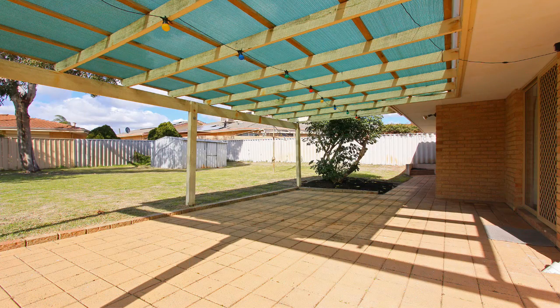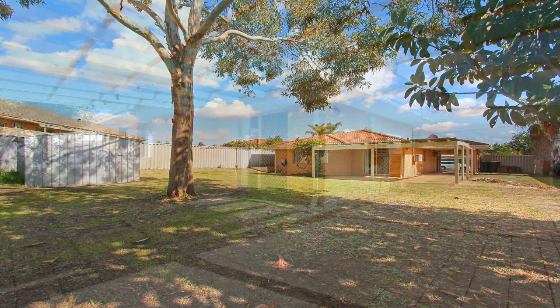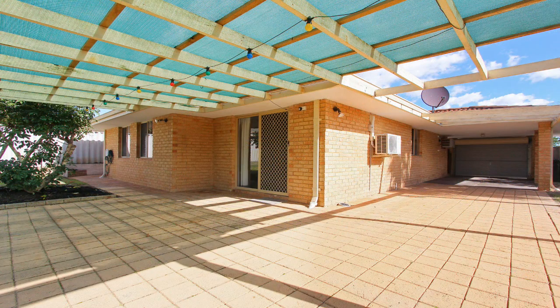Outside there is a huge backyard with a paved pergola and a garden shed. There is also drive-through access to the backyard via the lock-up carport.